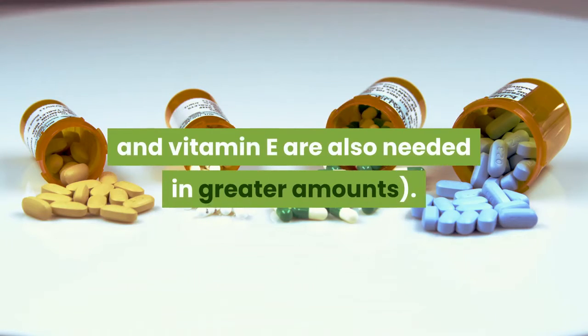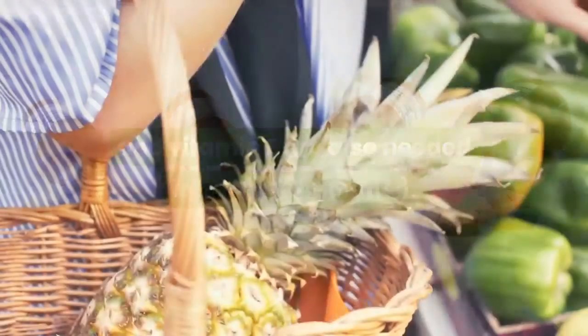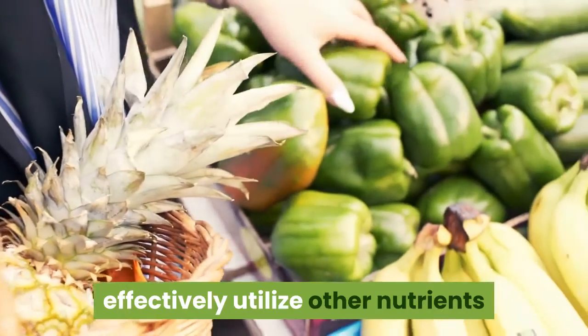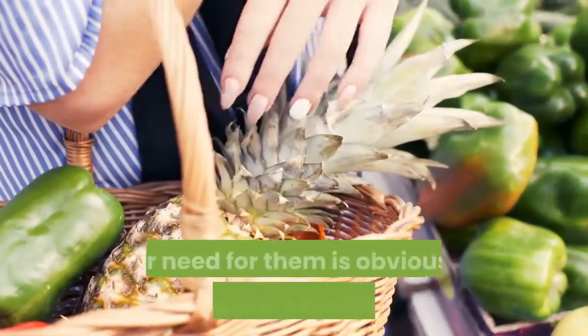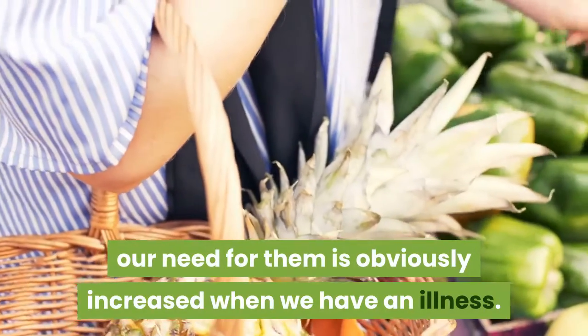Zinc and vitamin E are also needed in greater amounts. Because we require these vitamins to effectively utilize other nutrients and keep our metabolism functioning all the time, our need for them is obviously increased when we have an illness.